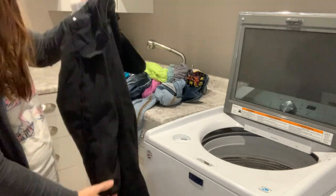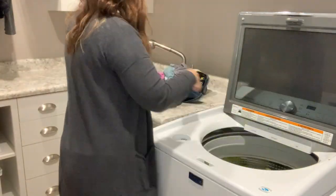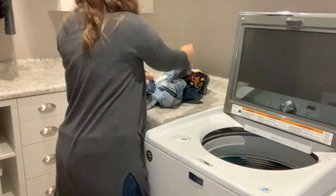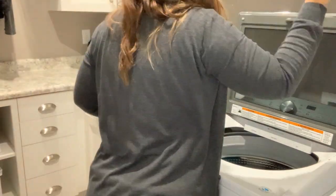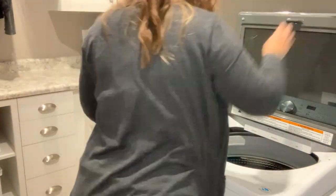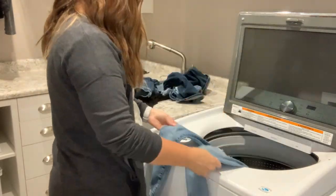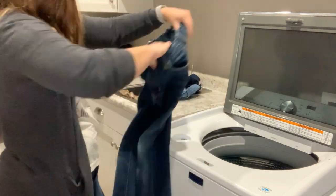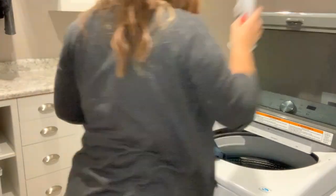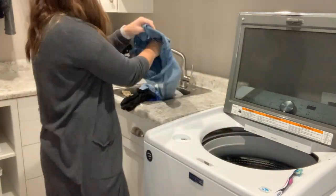The clothes I just gathered from the kids' rooms I'm going to put in the washer. If you have a washer with a delay start, I just delay it until the morning so it will start on its own and I already have a load of laundry done. But if you don't have that, just put it in the washer at night, and then all you have to do is wake up in the morning and push start. So much easier.